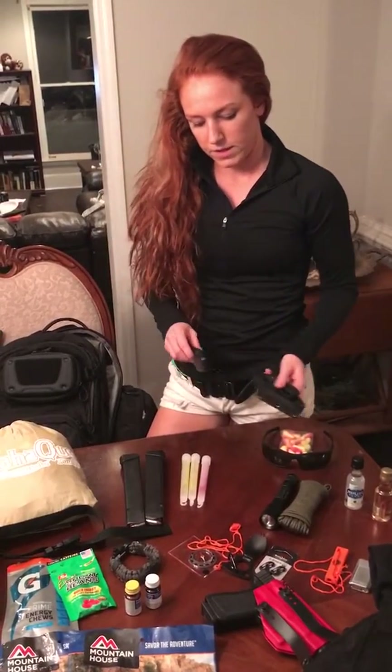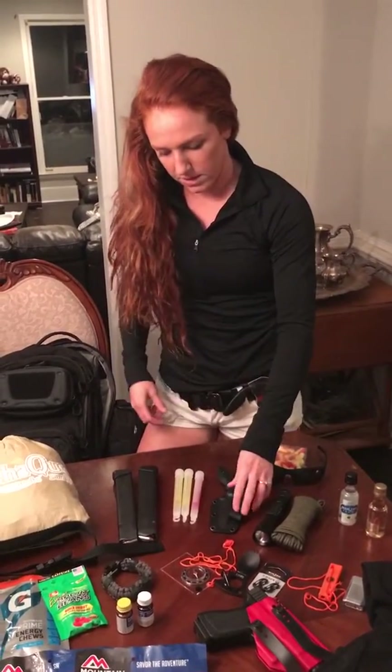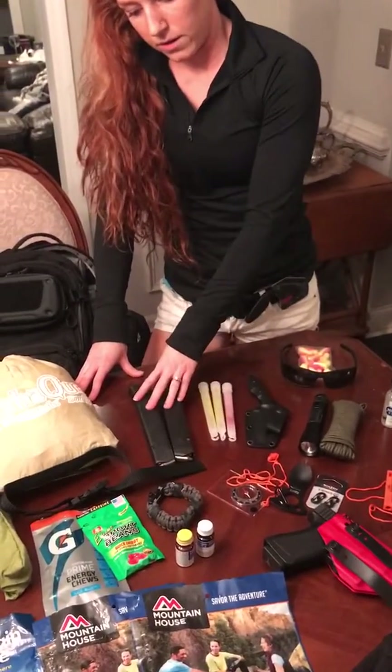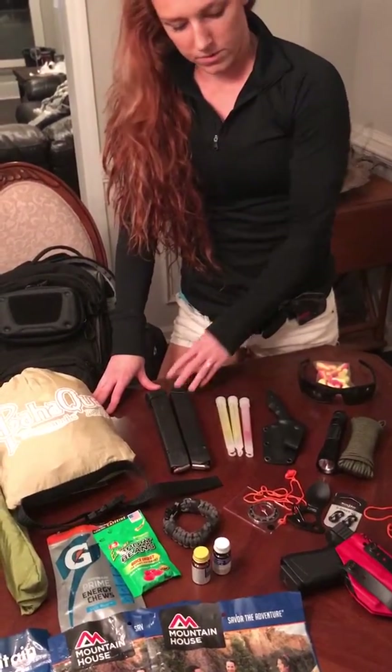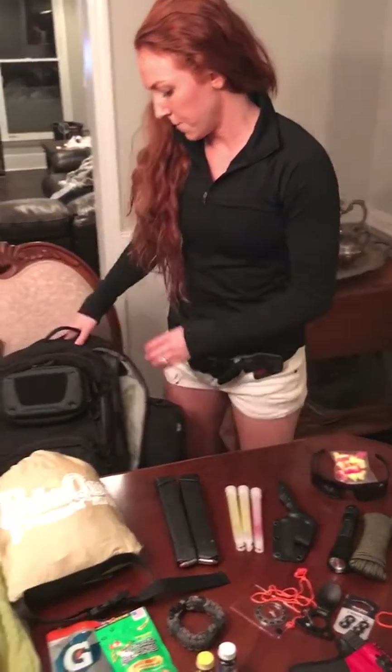I've got my extra knife here which is the Hellfire by K-Bar — I usually keep my K-Bar TDI on me. Then we've got some lights here along with a couple of extra 33-round magazines and eyes and ears protection.